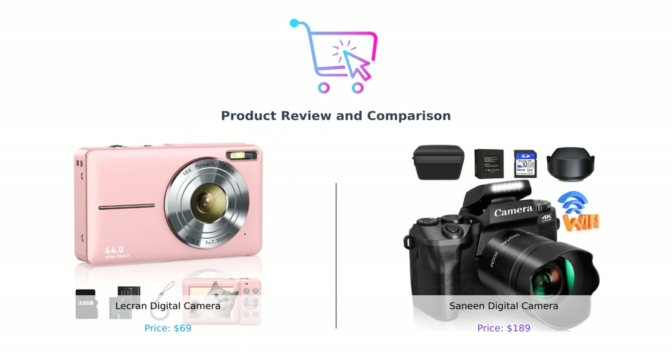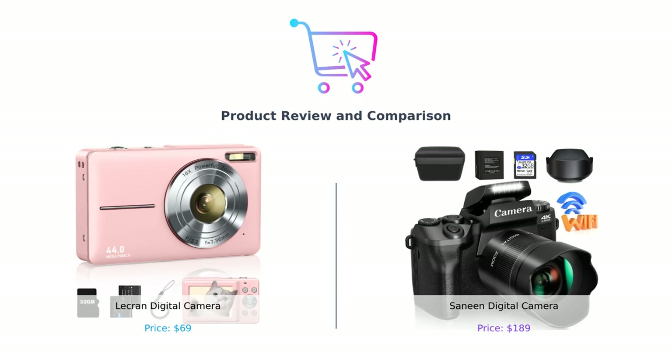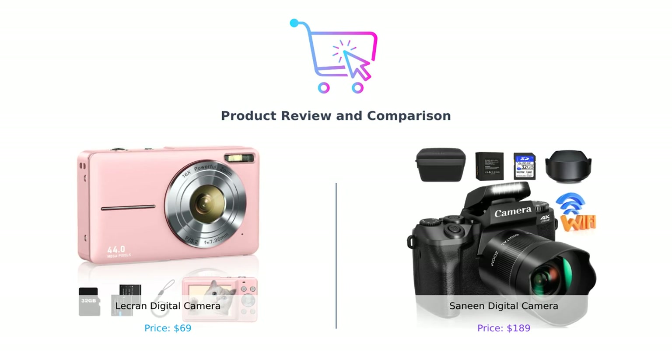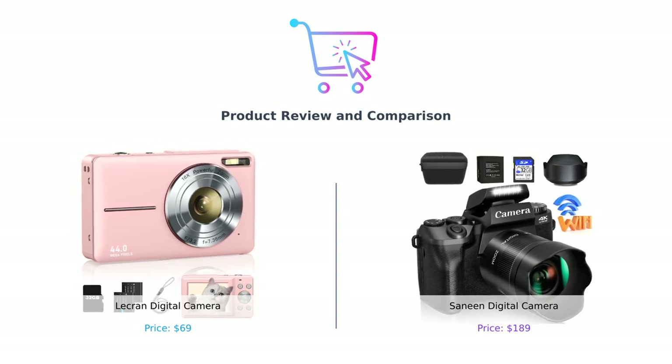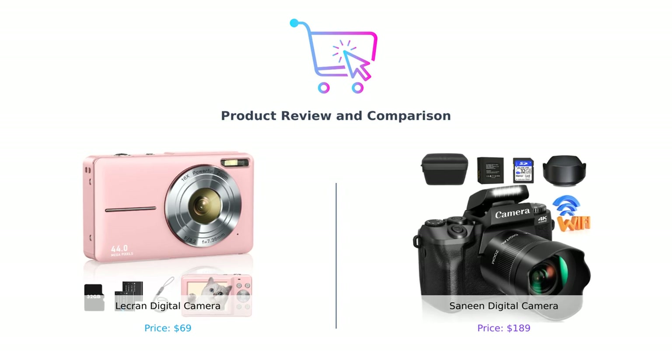Welcome back to Buy Smart, the channel that helps you make smarter purchasing decisions. Today we have an exciting comparison for you. We'll be looking at two digital cameras that cater to different needs and budgets. On the left we have the LeCran digital camera and on the right we have the Sanin digital camera. So let's dive right in and see which one comes out on top.